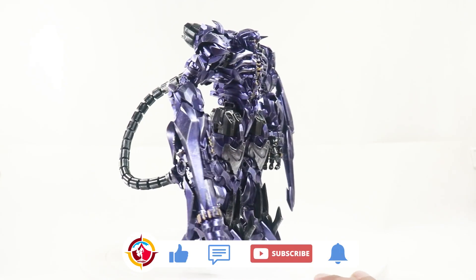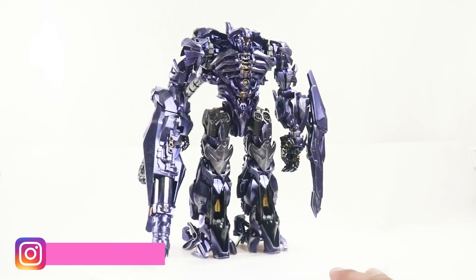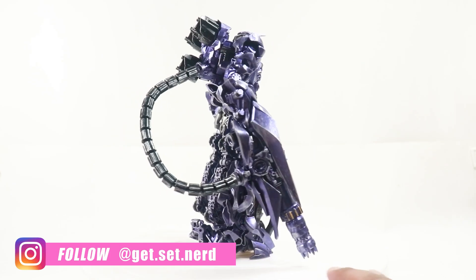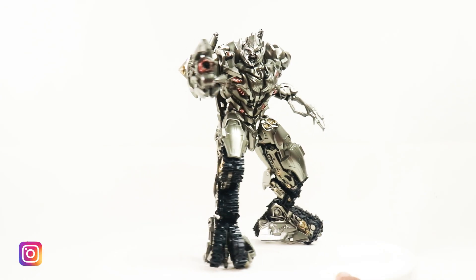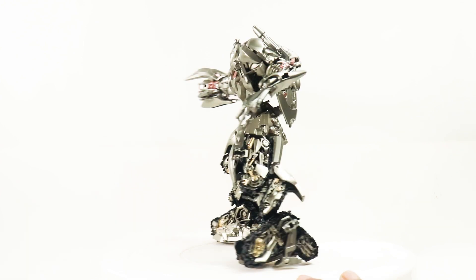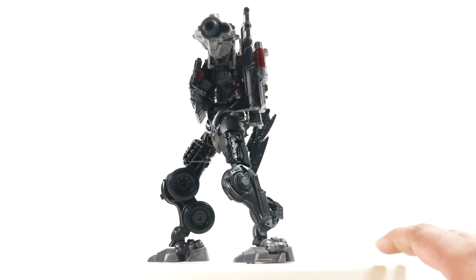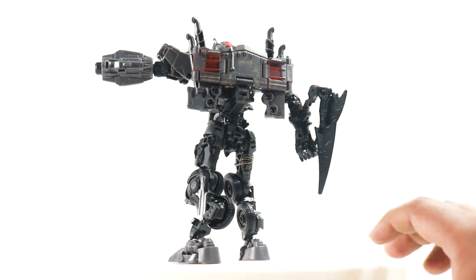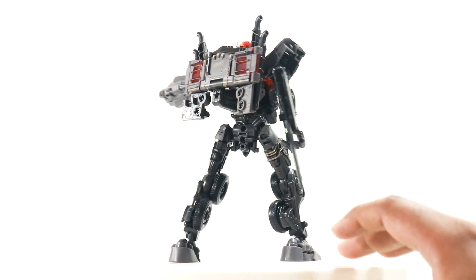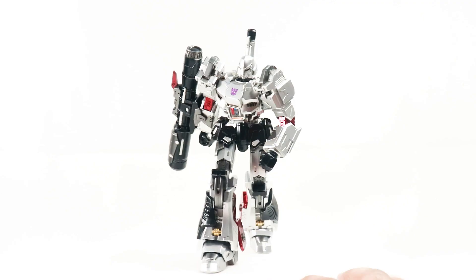Namaskar my friends, and today I'm back here with another Transformers video. Today we will be talking about the top 5 Transformers figures that were produced in 2023, and I'll be talking about the ones that I have reviewed. I have not been able to review all the Transformers figures released in 2023 — that's not possible — but I have reviewed quite a few of them.